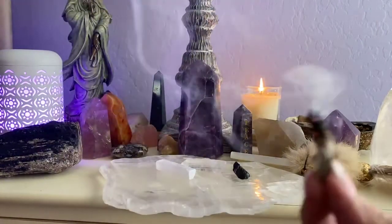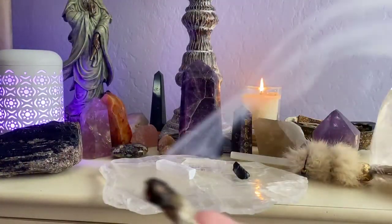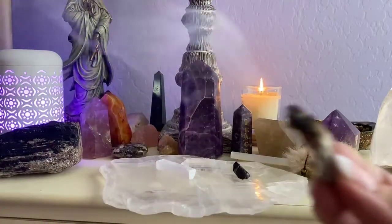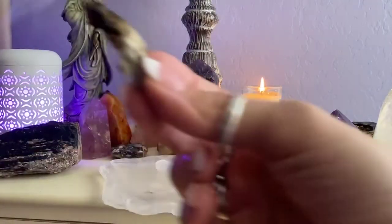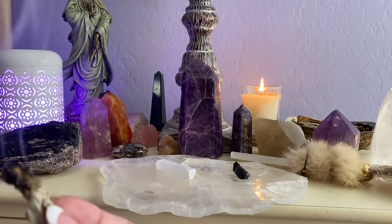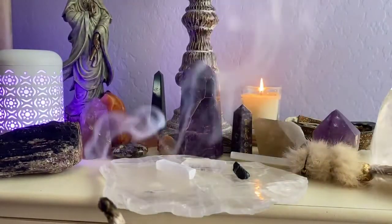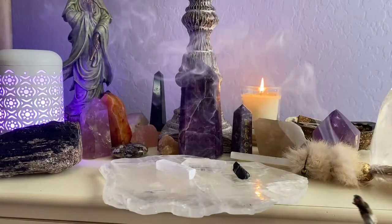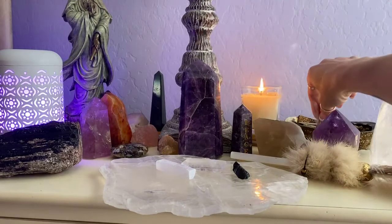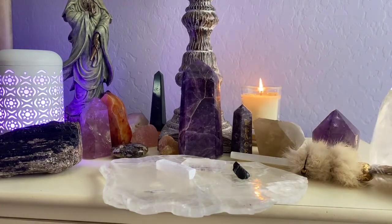Here's a little virtual smudge. It's good to reset the energy in the space and cleanse yourself several times a day. This is a good one to just cleanse and clear you and the energy around you. It's antibacterial, antimicrobial, and it also helps cleanse and clear your stones.